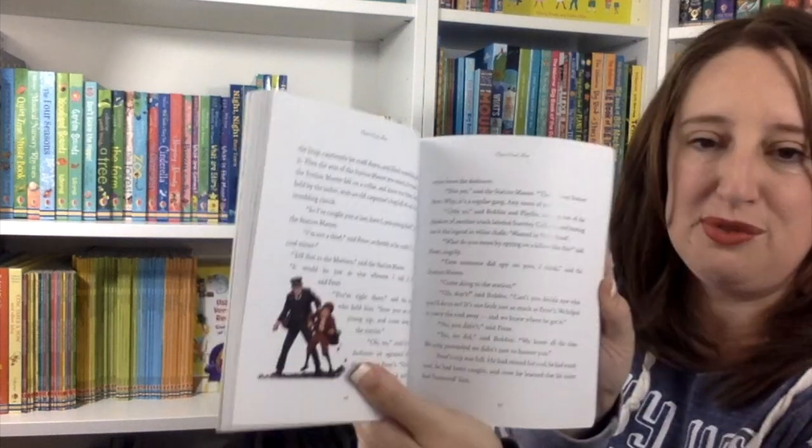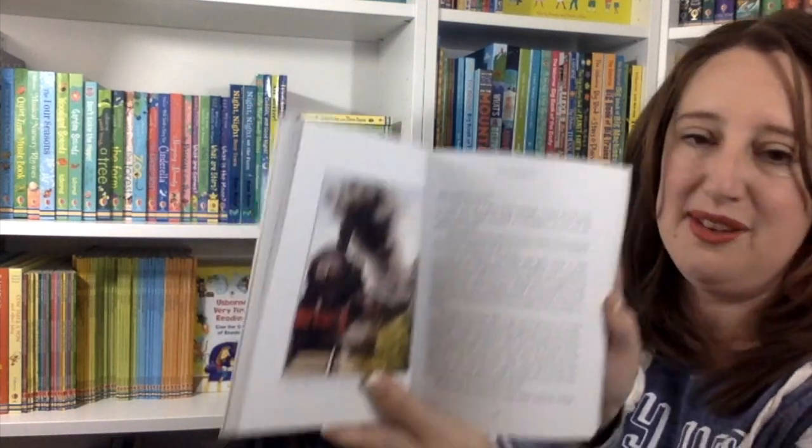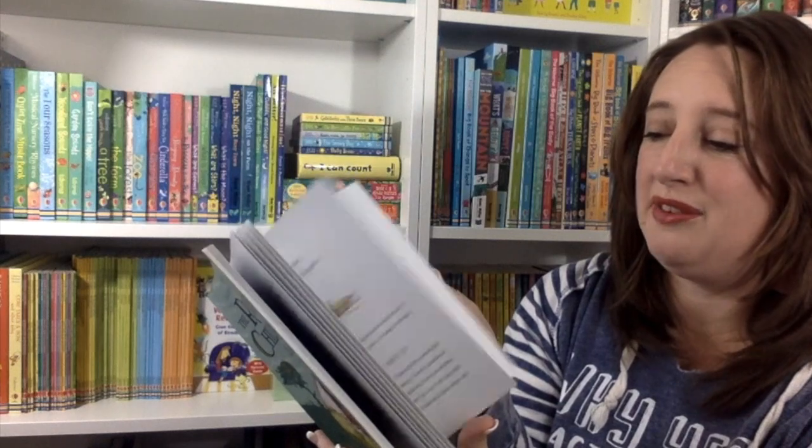The Railway Children is a beautiful, timeless story with absolutely beautiful illustrations. Your children will be enthralled by the story — this is one that works great as a family read-aloud, and everyone in your family will enjoy it regardless of age.